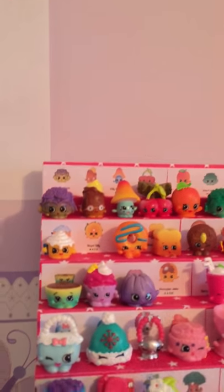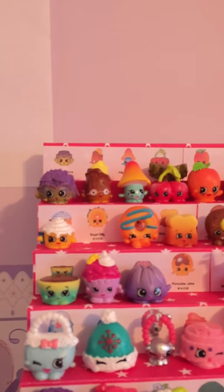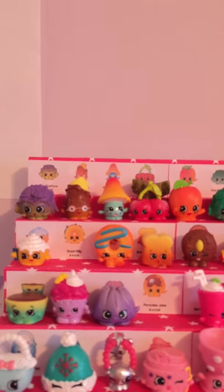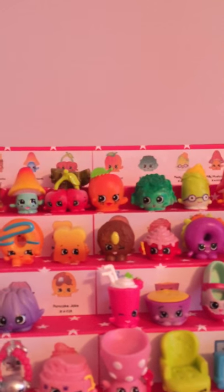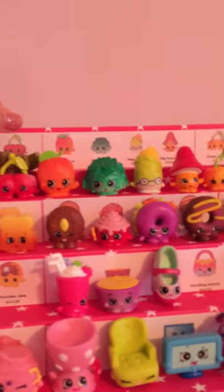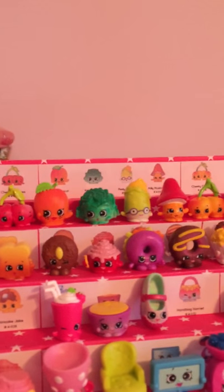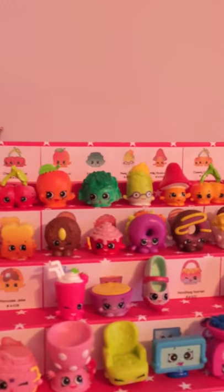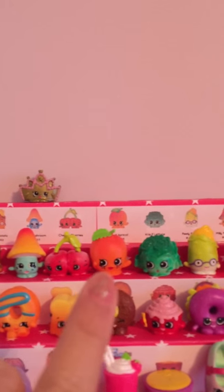The first one is Crispy Lettuce, Peely Potato, Millie Mushroom, Cheeky Cherries, April Apricot. By the way, I like to put Tiara from the ballet set at the top because my middle name is Tiara and it sounds like Tiara.